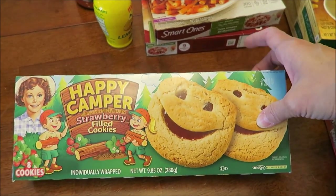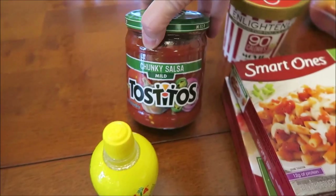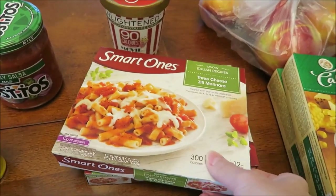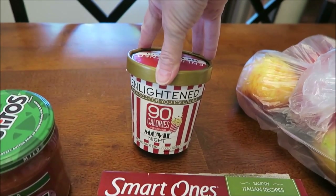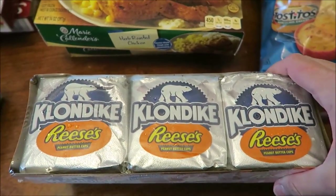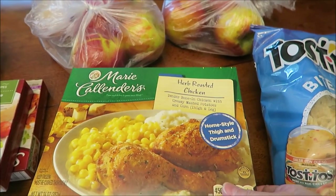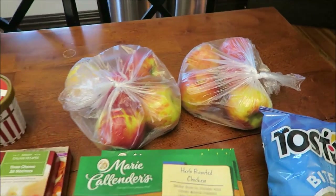At Kroger, I found the Happy Camper strawberry filled cookies — these look just like the ones that are pumpkin that are out in the fall. We bought Ashley a lemon juice, some chunky salsa to go with these bite-size Tostitos. We bought Ashley some Smart Ones — these are the three cheese ziti marinara, there are two of them. Kevin had a coupon for a free Enlightened Ice Cream, so I got the Movie Night flavor. We bought Ashley some Klondike Bars — the Reese's and she wanted to try the Crunch. We also bought her two Marie Callender meals, the herb roasted chicken, and Kevin bought more honey crisp apples while they were on sale.